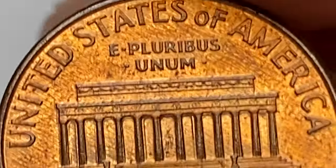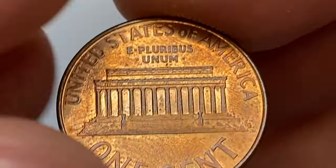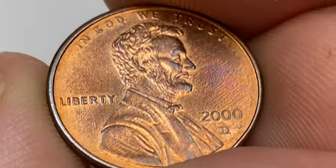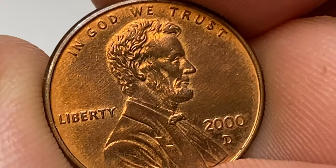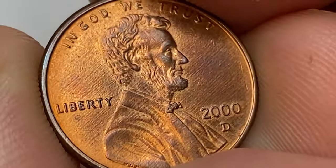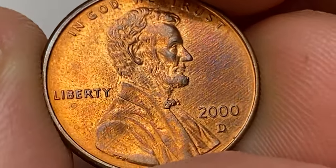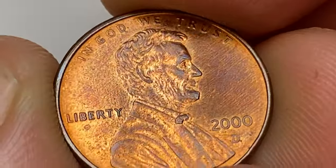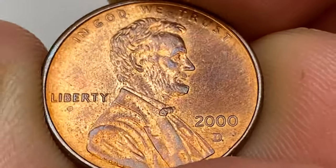In terms of rarity and value, the 2000-D cent is not considered to be particularly rare or valuable in uncirculated condition. This is because a large number of these coins were produced and they are relatively common in circulation. As a result, finding a 2000-D cent in uncirculated condition is not that difficult. However, it's worth noting that the value of any coin can vary based on its condition and the demand from collectors.